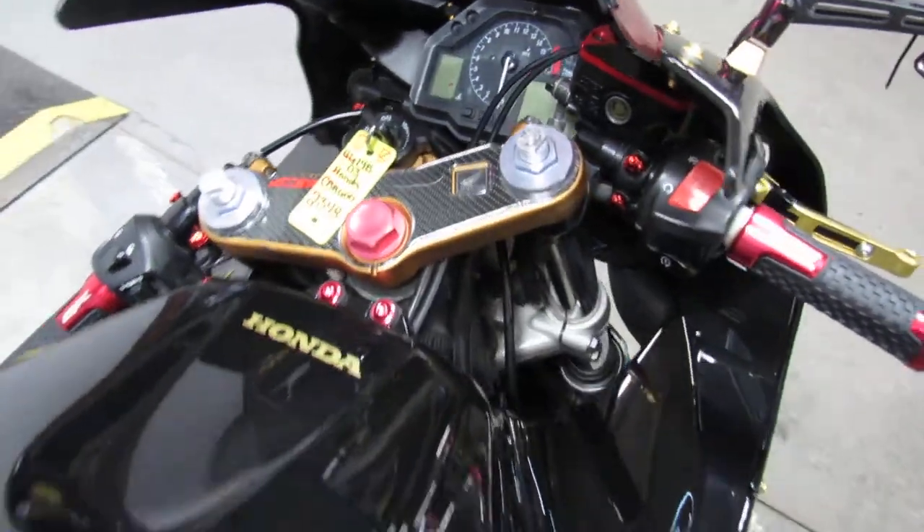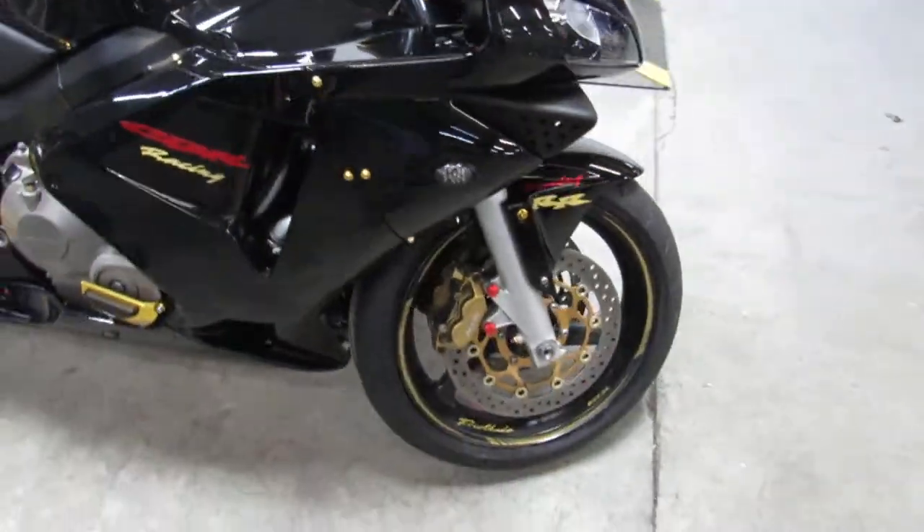12,617 miles. This thing is perfect all the way around. It's got thousands of dollars in extras in it.